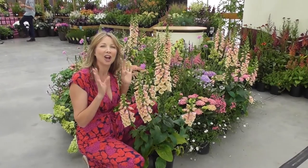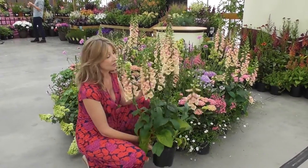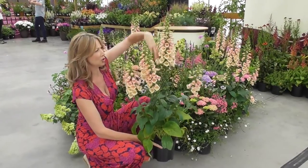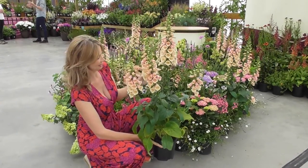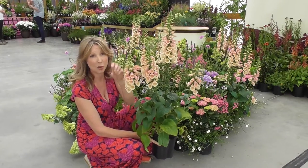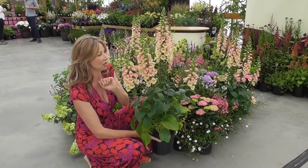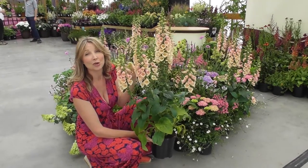People were oohing and ahhing at Chelsea, and with good reason. Foxgloves are bright — they've taken over from New Pins to give you these tall, elegant spires. They come in all sorts of shades; Pam's Choice is another white one with those purpley speckles. But I really am in love with this peachy tone — it does blend and tone with all sorts of things.